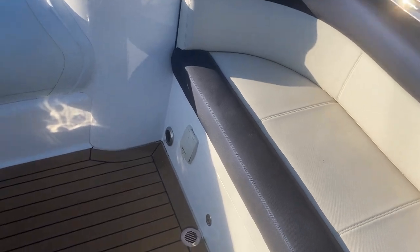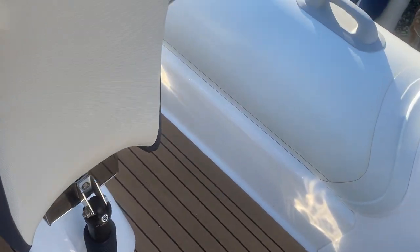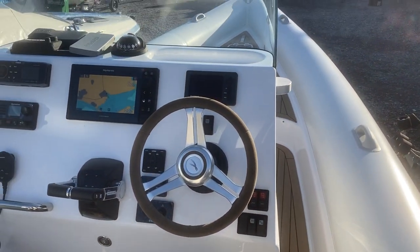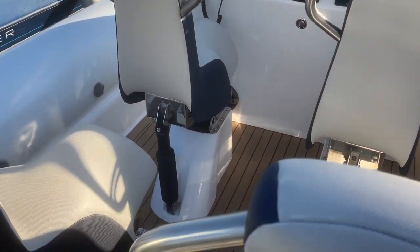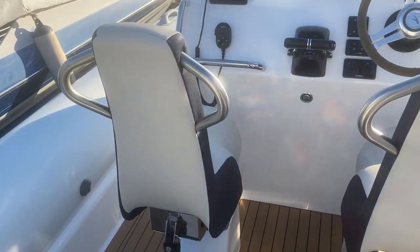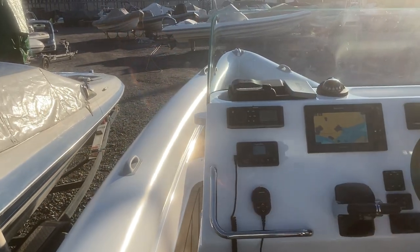This has Permateek decking which just makes it look absolutely stunning. So this is the Circuit 88, and with only 20 hours on the engines it really will be like buying a new boat.